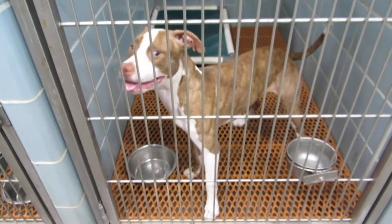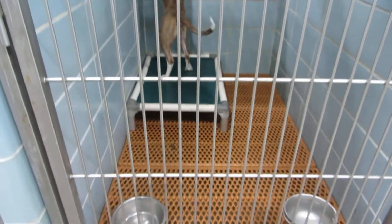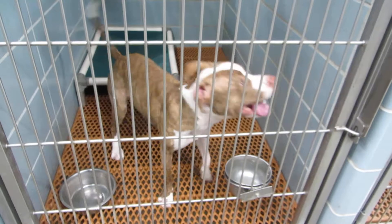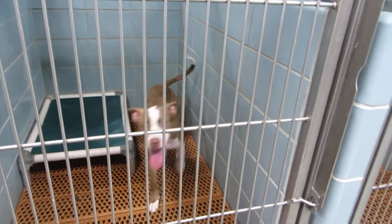Room 115 we have Lola. Lola is a one year old spay female pit mix. She weighs 50 pounds. She is very active and she likes to play. Lola in room 115.